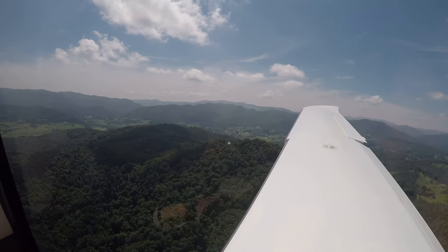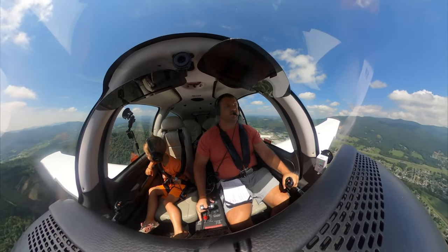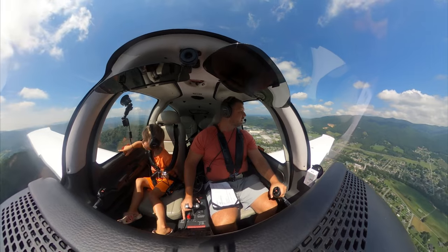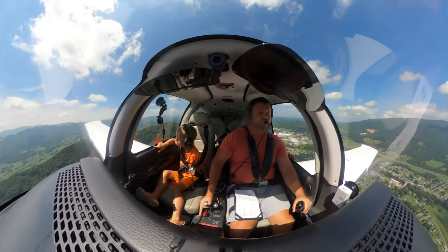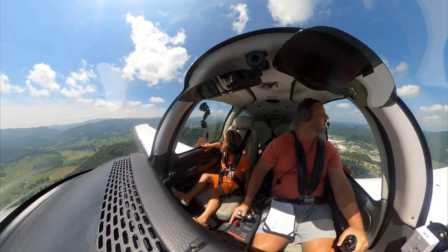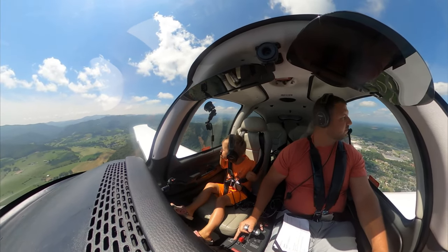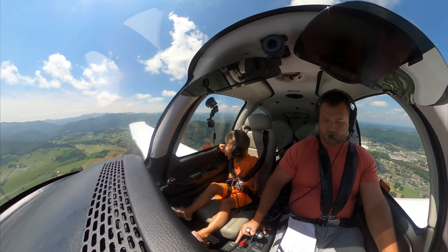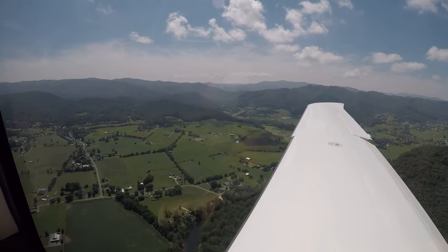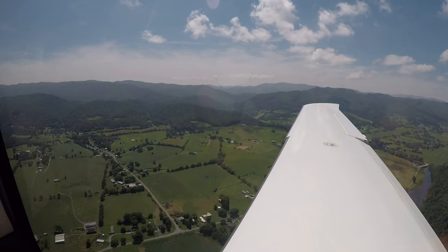The river should be right off over to the right, Gavin, if you look straight down. Gotta land, boo-boo. I see it. See ya.